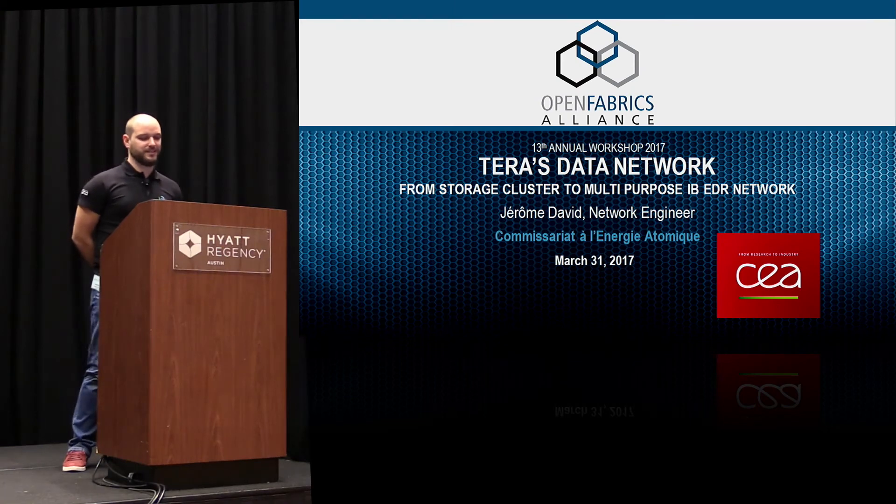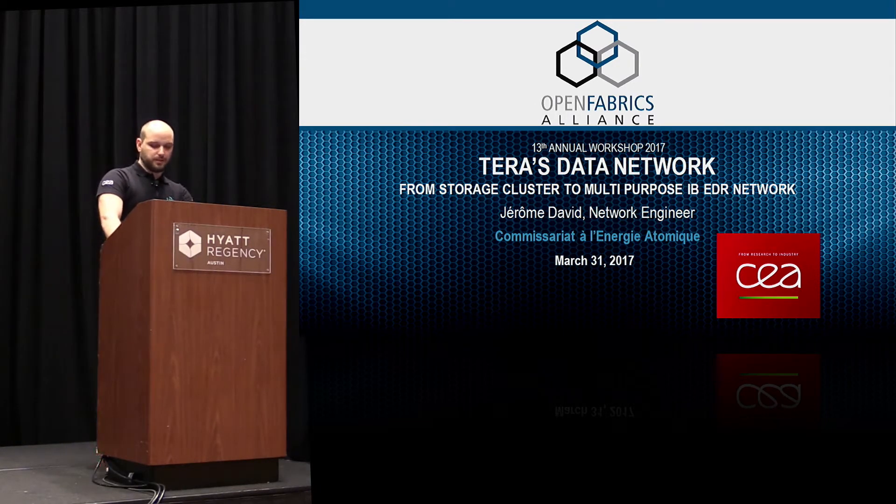My name is Jérôme David. I'm working at the Commissariat à l'Énergie Atomique in France — the French Atomic Energy Commission. I want to present today the evolution we made to the data network of our classified HPC center: an evolution from a storage cluster to what we call a multi-purpose IB EDR network.